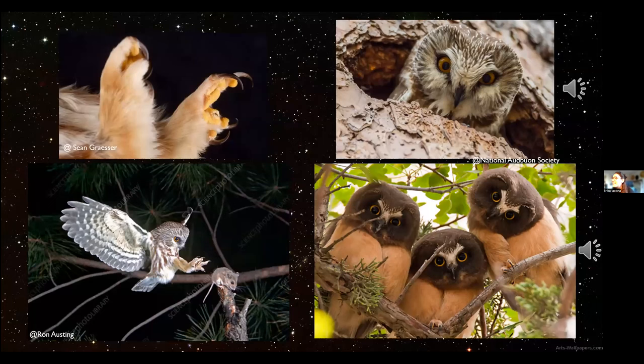Sawwhets have fluffy feathered legs and four talons with one flexible talon joint that allows for prey and perch variability — those talons in the upper left-hand corner are pretty adorable, but sharp. They hunt almost entirely at night by waiting on low perches and swooping down on their prey. They eat mostly deer mice, shrews, voles, young squirrels, small birds, and large insects, and there are coastal populations known to eat intertidal invertebrates, which is really interesting.